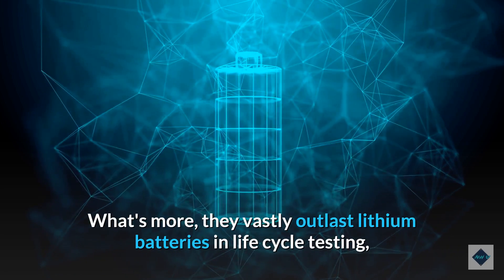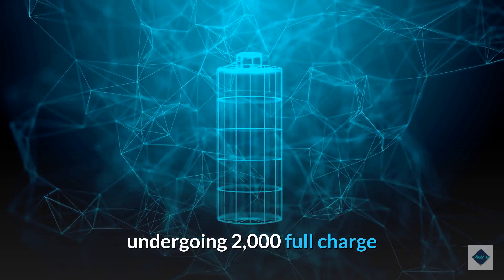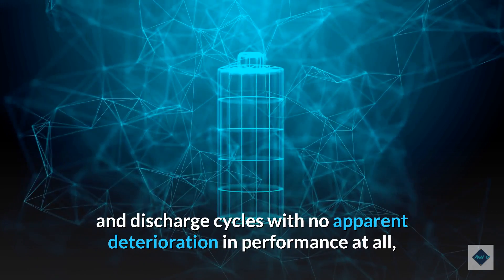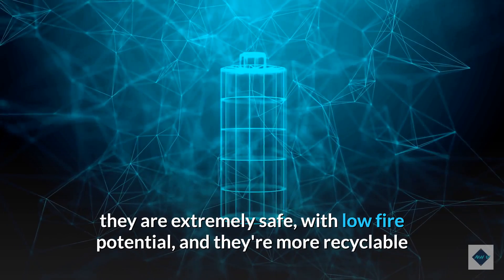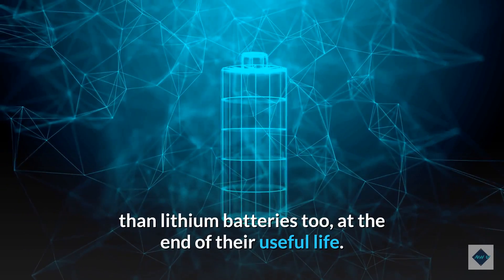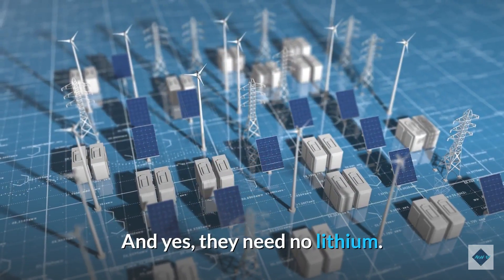What's more, they vastly outlast lithium batteries in life cycle testing, undergoing 2,000 full charge and discharge cycles with no apparent deterioration in performance at all. They are extremely safe, with low fire potential, and they're more recyclable than lithium batteries too at the end of their useful life. And they need no lithium.